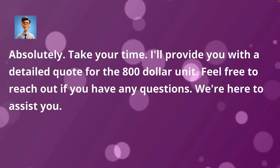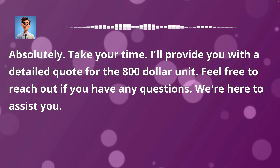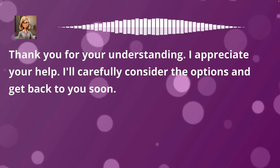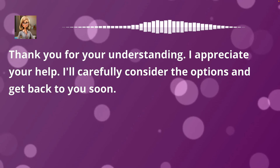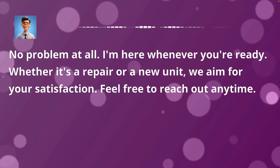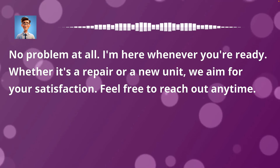Absolutely. Take your time. I'll provide you with a detailed quote for the $800 unit. Feel free to reach out if you have any questions — we're here to assist you. Thank you for your understanding. I appreciate your help. I'll carefully consider the options and get back to you soon. No problem at all. Whether it's a repair or a new unit, we aim for your satisfaction. Feel free to reach out anytime.